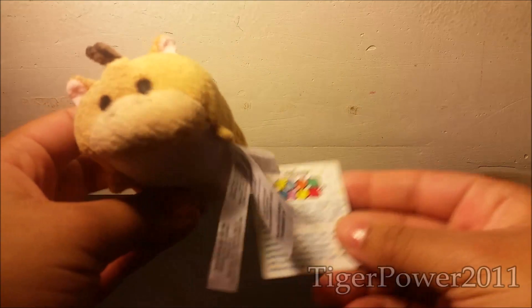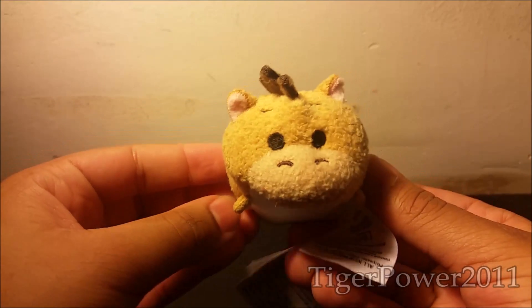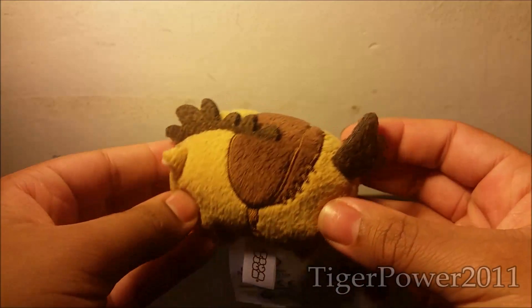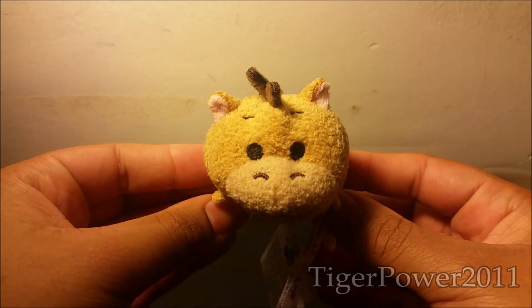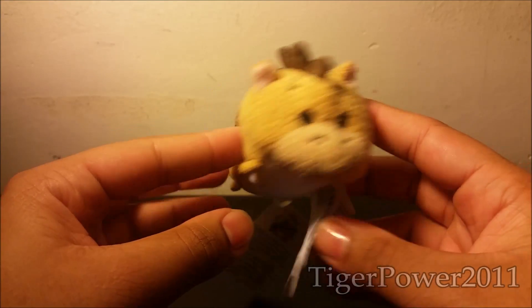And the last store that I went to was good old Walmart. Just like Target, I got two things from Walmart. The first thing that I got is another Disney Tsum Tsum — I believe that's how you pronounce it — and this is Bullseye. Just look how cute. He's got his little saddle, his mane, and his tail. Just look at that face. He's so cute. I got him for $2.98.